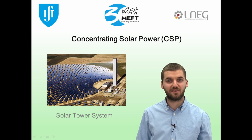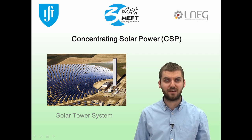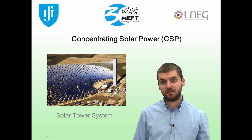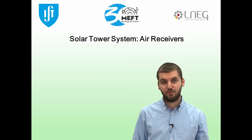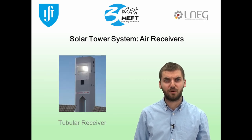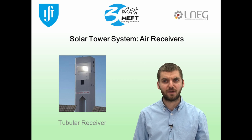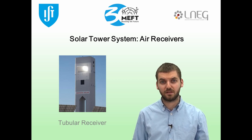One thing that makes solar tower systems really attractive is their flexibility. Technology advances can be applied to existing plants, especially when used in the absorber component. This has happened with air receivers. First, tubular receivers were proposed, in which the outer walls of the tubes are exposed to the concentrated radiation, and the generated heat is passed to the air that flows inside them.